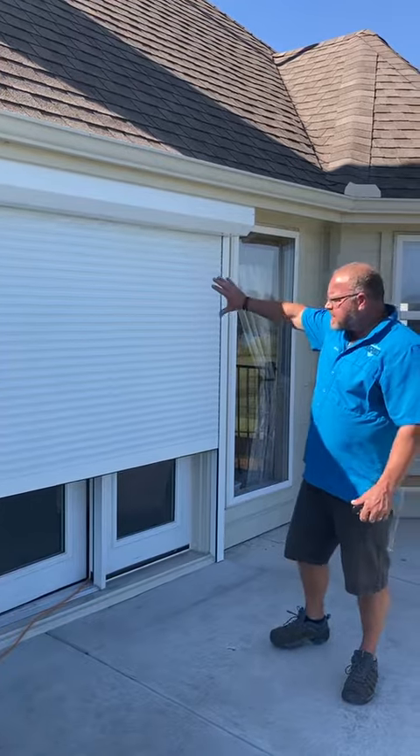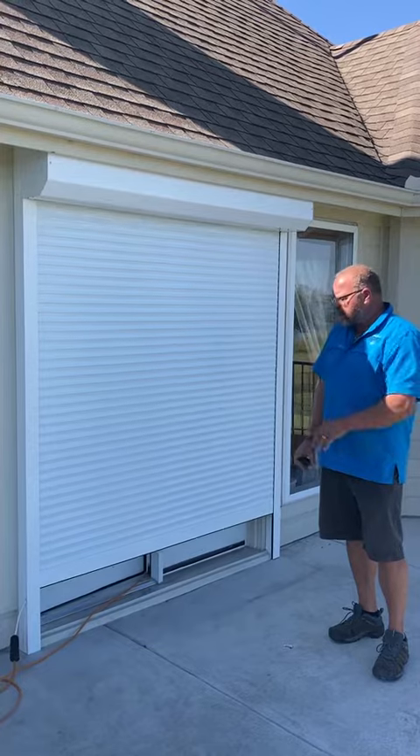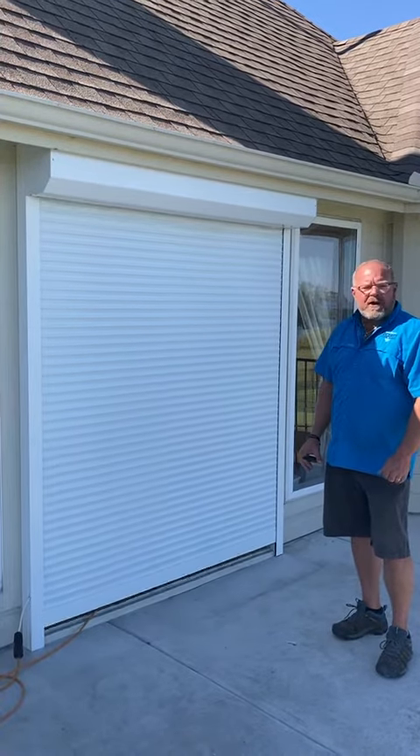This is to protect this door against wind, rain, hail, and flying debris. This is rated for 140 mile an hour wind.